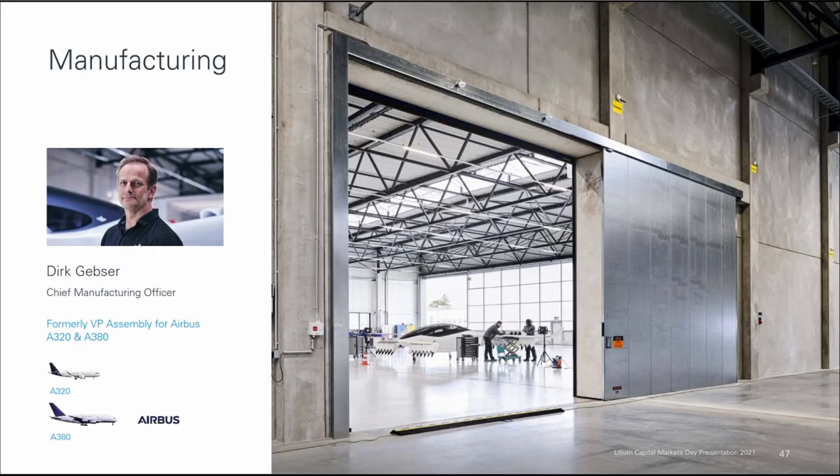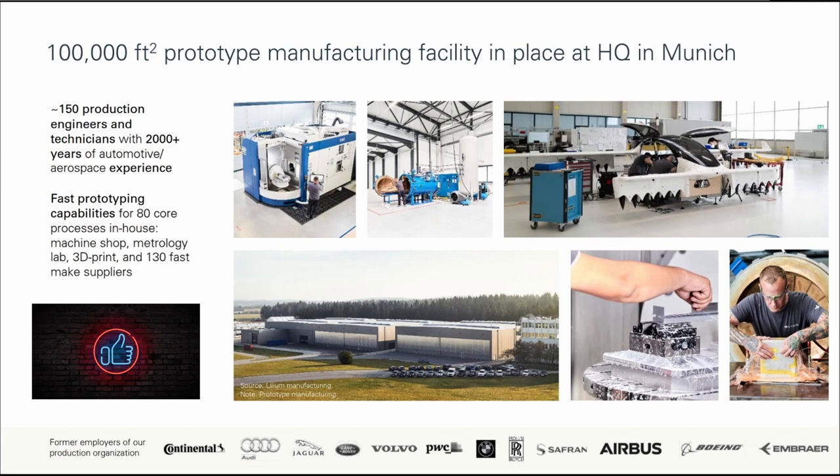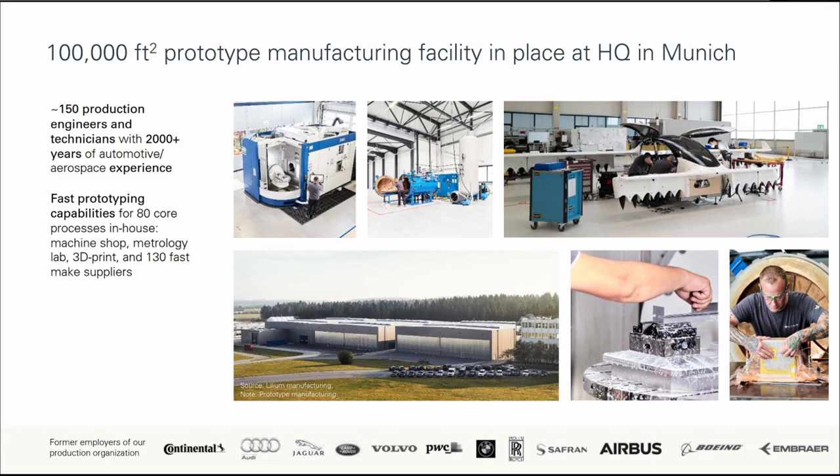Next up is manufacturing. For their manufacturing strategy, they have chosen a phased approach. Until 2023, they will be working on prototyping and working towards type certification. From 2023 to 2025, they will begin initial production, entailing an in-house factory with capacity of around 400 units per year, with limited initial investment and a focused level of automation. In 2026, once they can prove the scalability of their business, they can begin global production with third parties, with factories built by third parties using Lilium's support and blueprint. Presently, at their prototype manufacturing facility in Munich, they have around 150 production engineers and technicians.